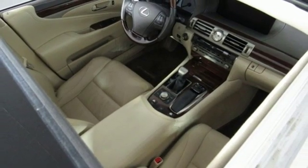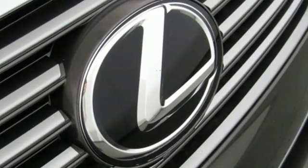Dual zone climate control. Rear wheel drive. Auto dimming rear view mirror. And V8 engine.